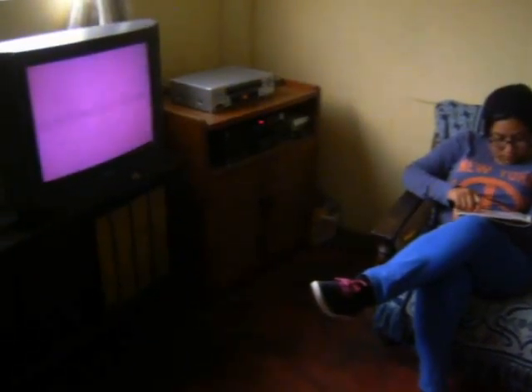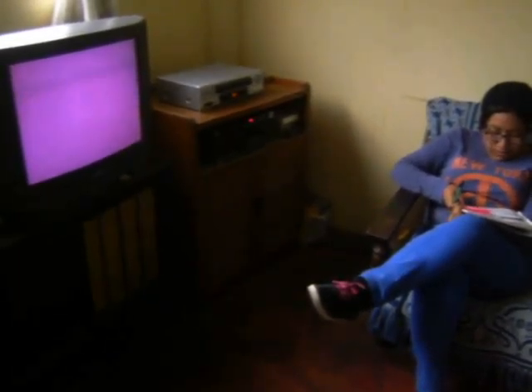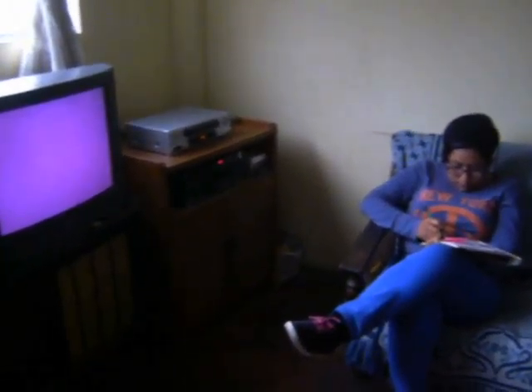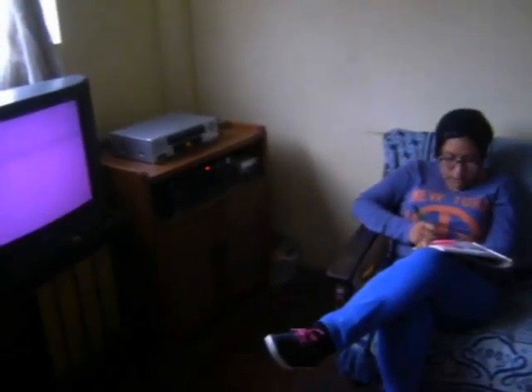Activity B. Listen to these sentences. Notice the plural endings of the underlined words. Then listen again and check the pronunciation you hear for each ending. One: They don't have any vacuum cleaners. Two: Please close the curtains. Three: He washed all the cups.